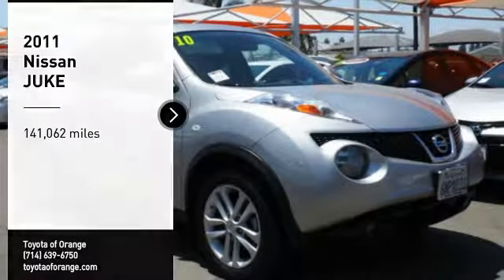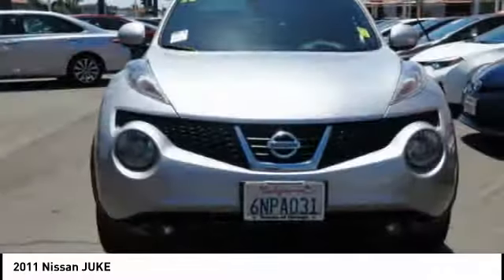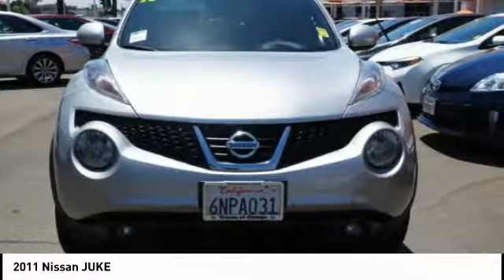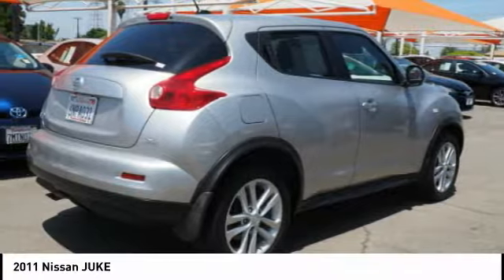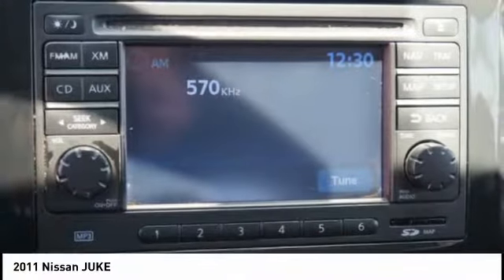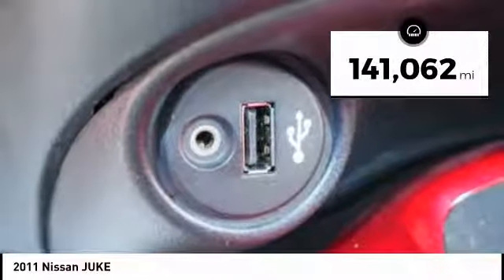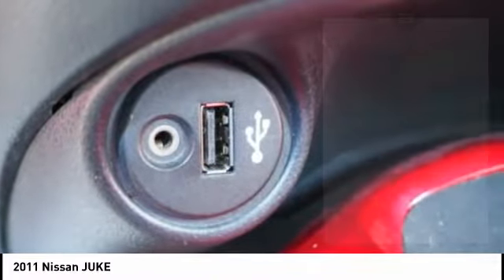Stop by and take a look at the 2011 Juke. The Juke is an adaptable and intelligent ride where handling meets turbocharged performance. This unique, sporty, compact crossover fits your personal style perfectly. This vehicle has less than 145,000 miles. Here are some of this vehicle's great options.